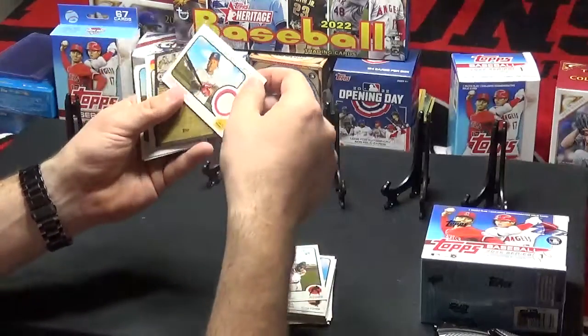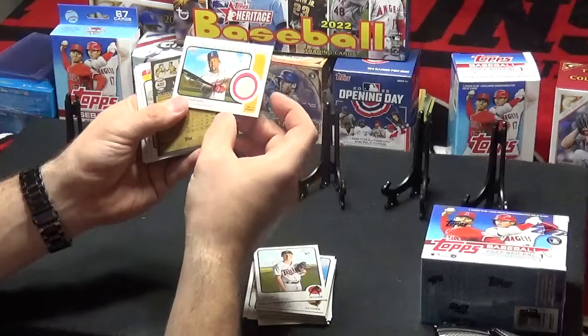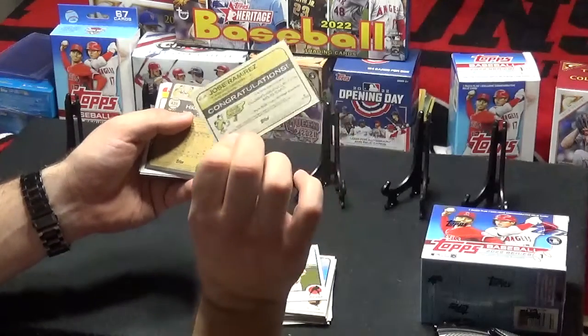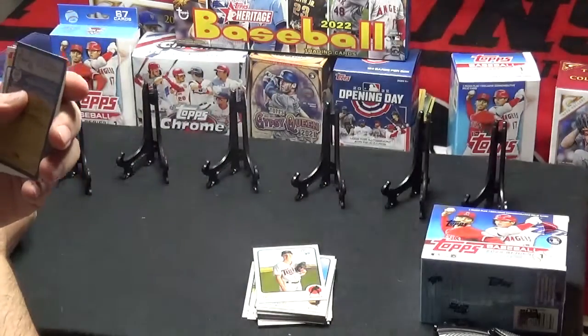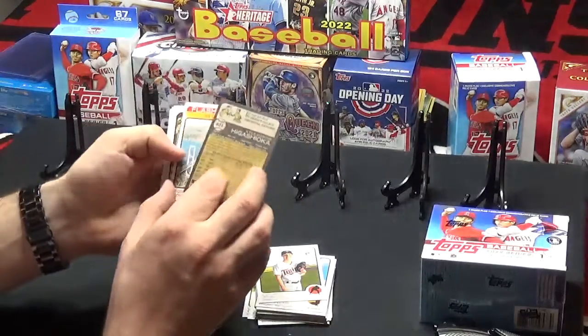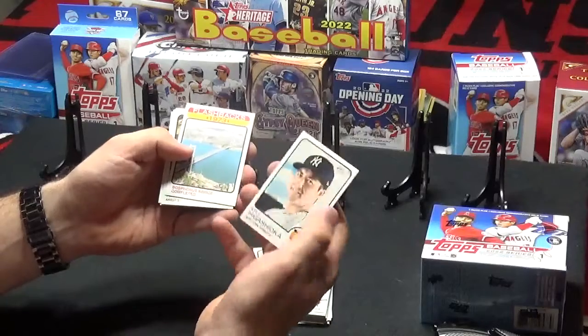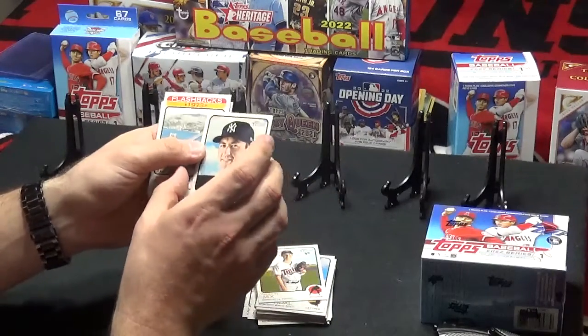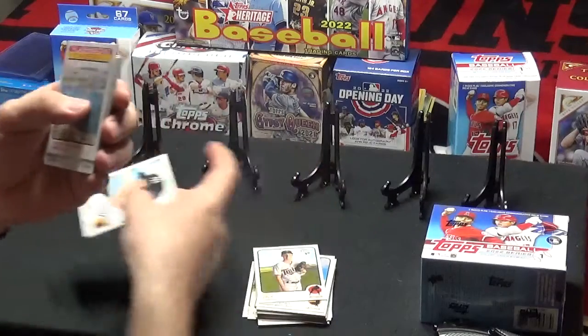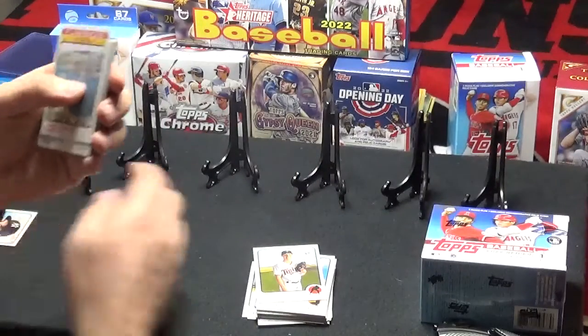Ooh, there's a nice one — Jose Ramirez game-used memorabilia. Not numbered, but nice nonetheless. So let's get that in a thick sleeve. And then we've got a high-numbered short print — high-numbered short print for Kyle Higashioka. We'll get that into a sleeve as well.